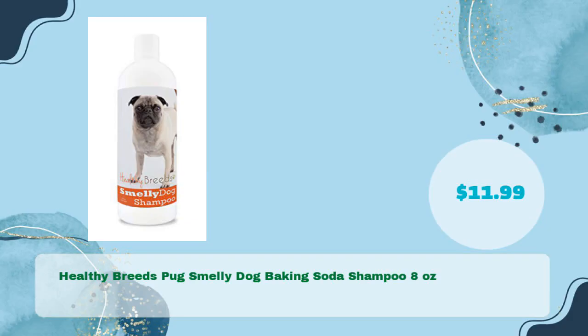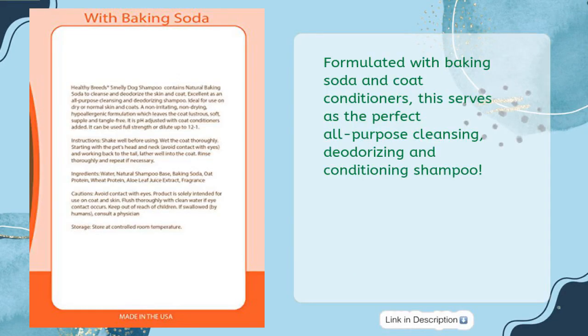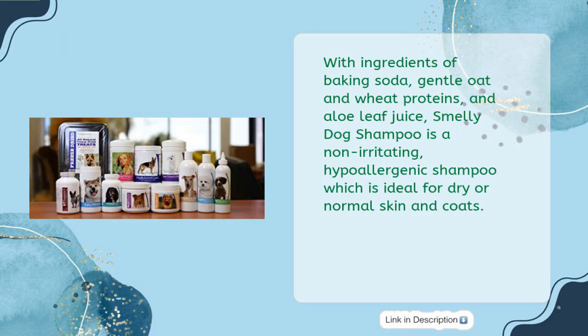Number two: Healthy Breeds Pug Smelly Dog Baking Soda Shampoo, 8 ounces, in just $11.99. Formulated with baking soda and coat conditioners, this serves as the perfect all-purpose cleansing, deodorizing, and conditioning shampoo. Ingredients include baking soda, gentle oat and wheat proteins, and aloe leaf juice. Smelly Dog Shampoo is a non-irritating, hypoallergenic shampoo.